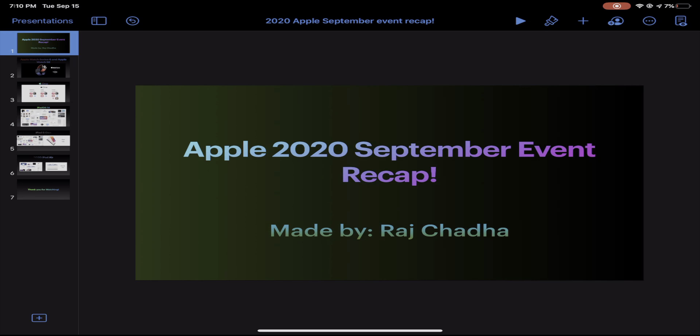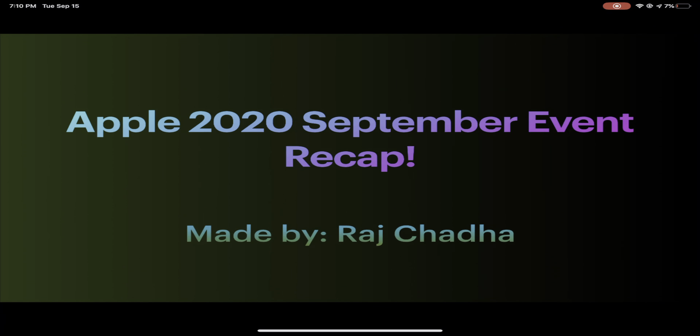Hey, what's going on guys? It is Raj here, and today we are going to be covering what happened at today's Apple event. So without further ado, let's get started. This is just going to be sort of like a recap, so let's go through it.